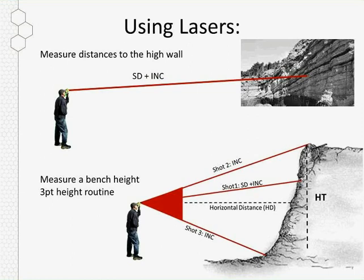Using just our lasers, you can measure the slope distance or inclination value to the high wall. If you need to do a bench height, we have a three-point height routine built into our laser range finders. You take your first shot to the high wall, then a top angle, then a base angle. With those values, the instrument calculates that height. So just using the laser range finders in the field, you can get a distance to the high wall or calculate a bench height.